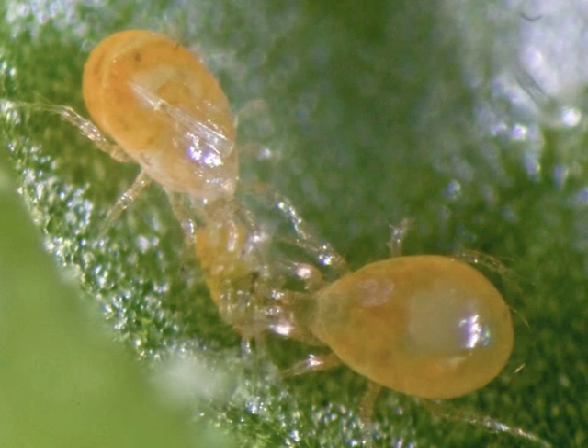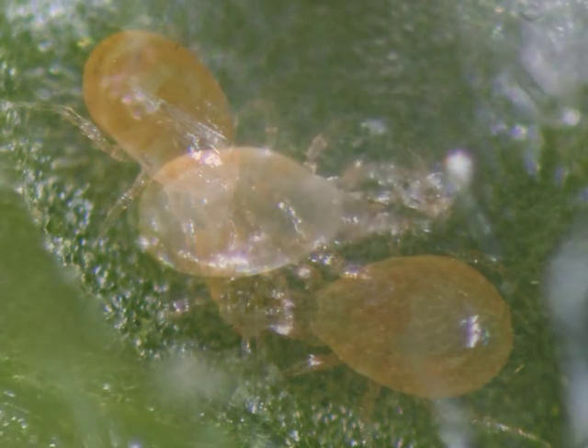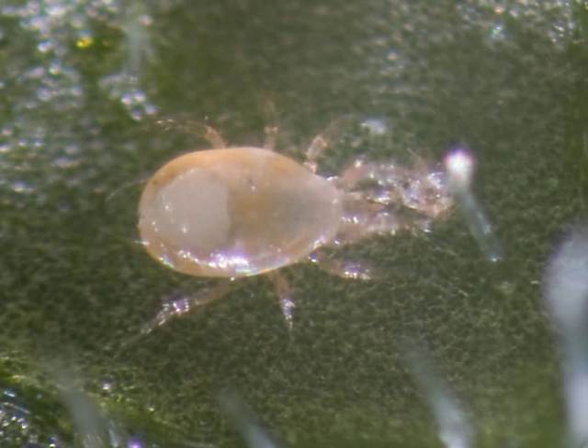Disponen de largas patas, característica que le permite moverse con rapidez. El primer par de patas son sensoriales. El tamaño es de 0,3 a 0,5 milímetros, siendo los machos más pequeños que las hembras. Los estados inmaduros son también casi transparentes, aunque algo más piriformes. Los huevos tienen forma oval o alargada y son incoloros o blancos, con un brillo característico, y miden apenas 0,2 milímetros.